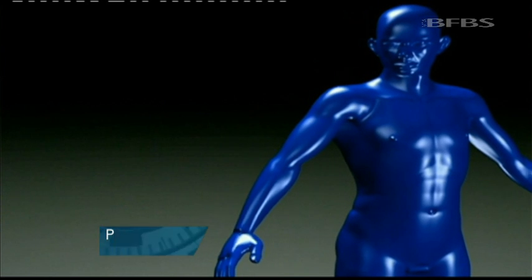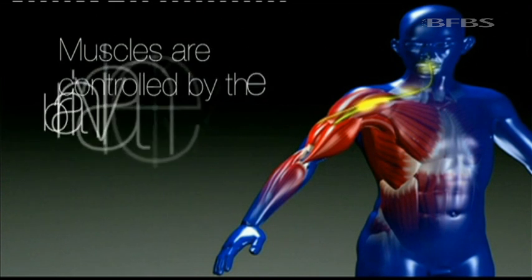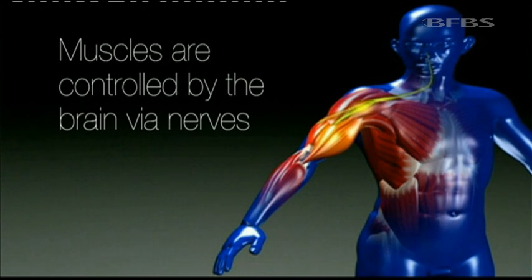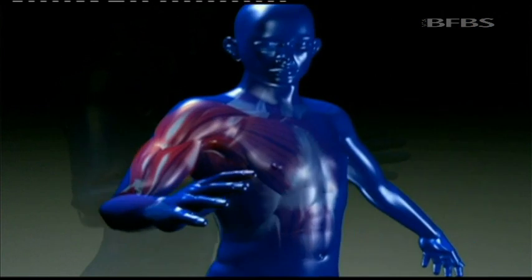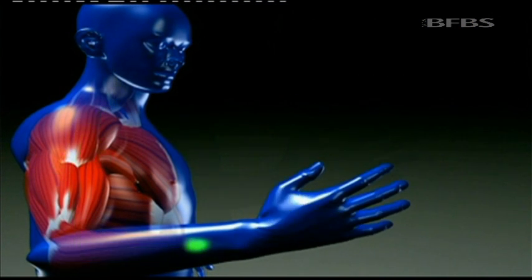So how does it work? Corporal Garthwaite's arm was blown off at the shoulder. Surgeons re-wired the nerve endings that would have run down to his hand into his chest. Then an electronic connection would link his chest muscles with his bionic arm.